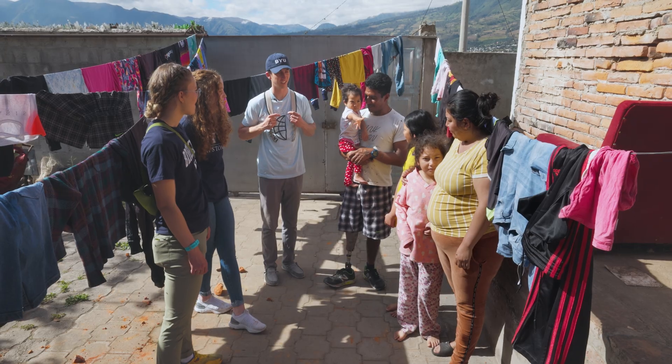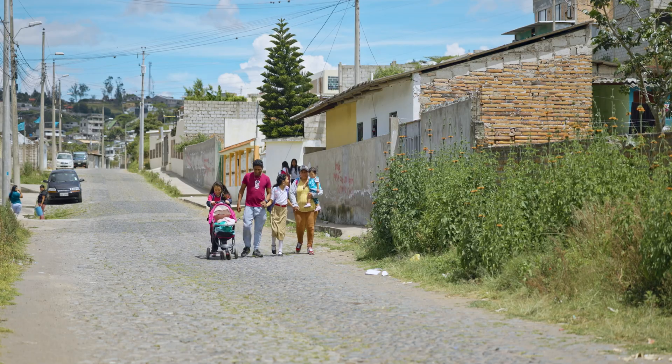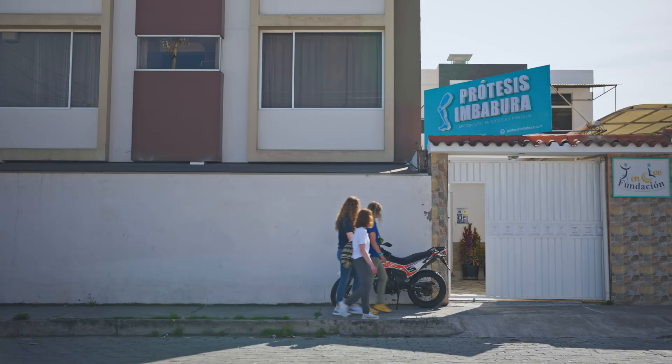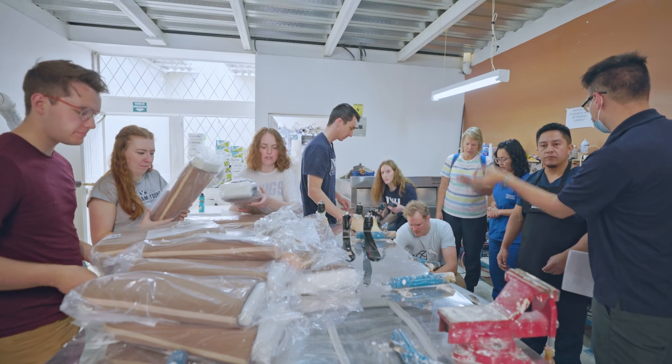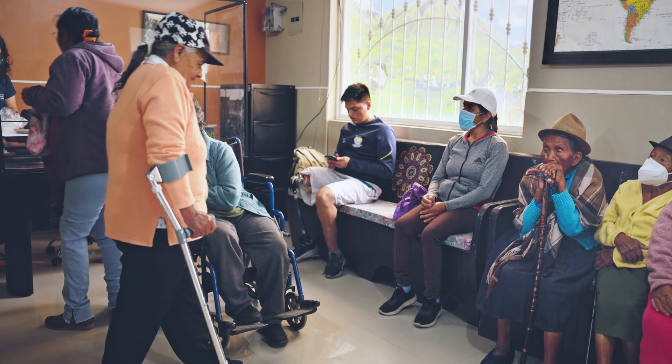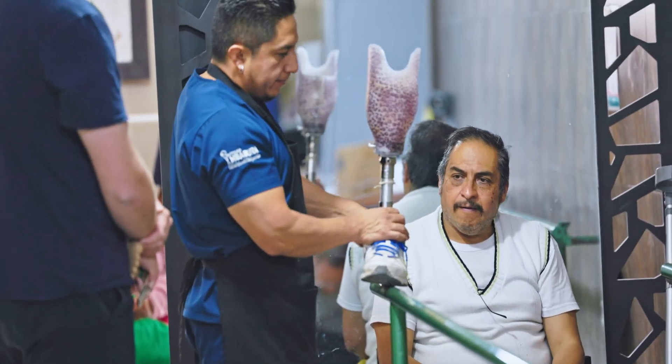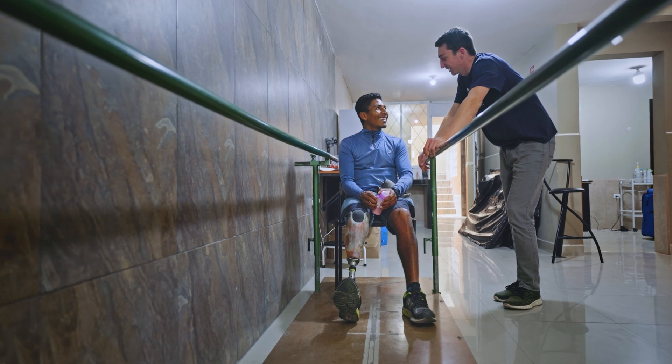We're working on a BYU Global Engineering Outreach Project. This clinic is called Protesis y Mebura and they're a non-profit prosthetic clinic here in Ecuador. There is a high demand for prosthetics. This clinic is helping so many people, working with people that just can't typically afford prosthetics, and this is a game changer for them.